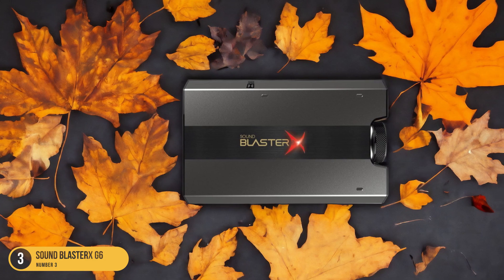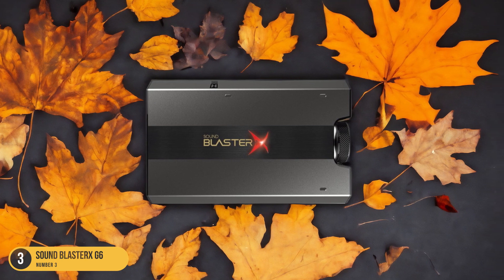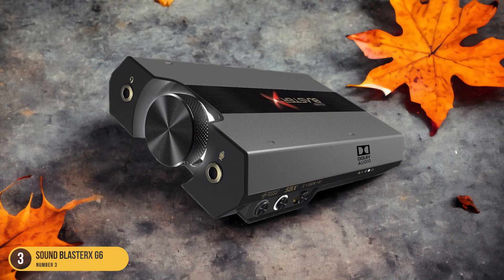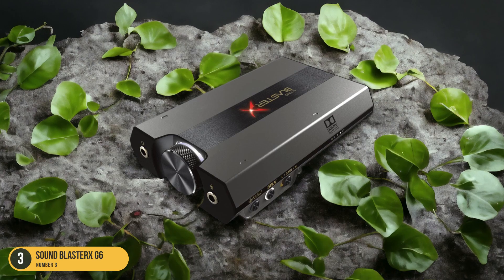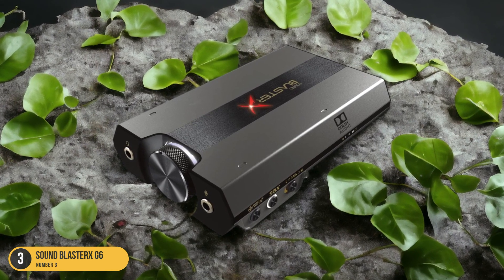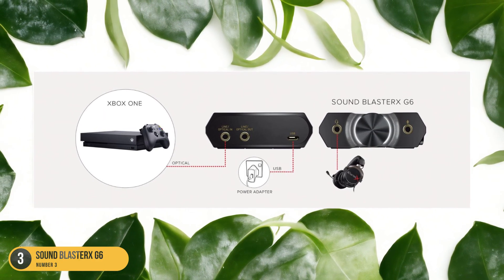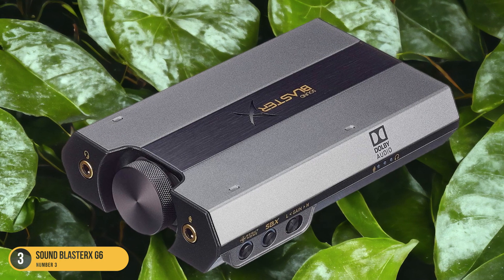Equipped with a top-of-the-line digital-to-analog converter (DAC), the Sound Blaster XG6 delivers rich and detailed sound reproduction, capturing every nuance of your favorite music or game soundtrack. Whether you're at home or on the move, this external sound card enhances audio quality to a level that will satisfy even the most discerning ears. With the Sound Blaster XG6, you can elevate your listening experience to new heights, immersing yourself in a world of high-fidelity sound wherever you go.